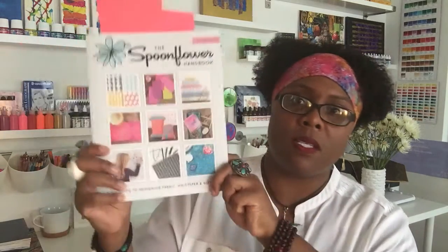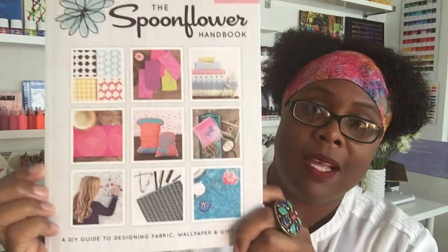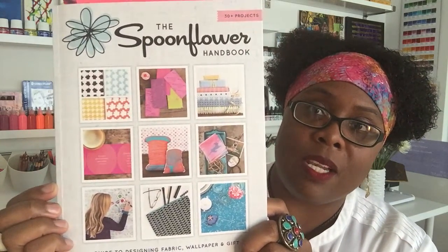Hello, gentle people. Thank you for joining me again. Today I am talking about books — I love books. The most recent book I received is the Spoonflower Handbook. Let me put it close so you can get a nice look at it.